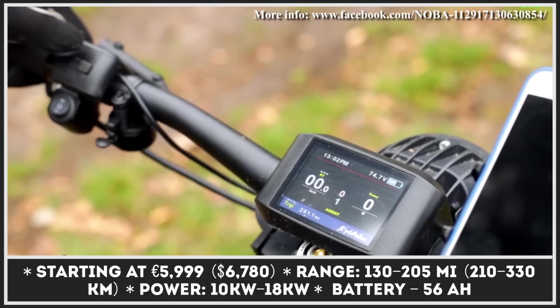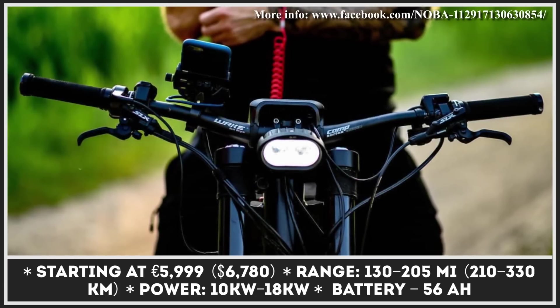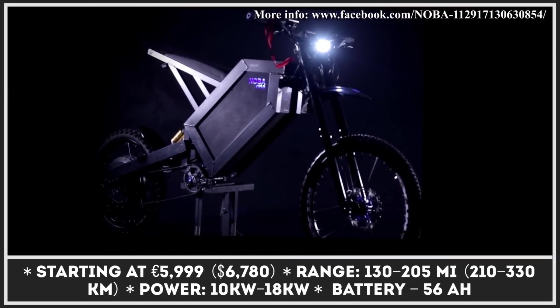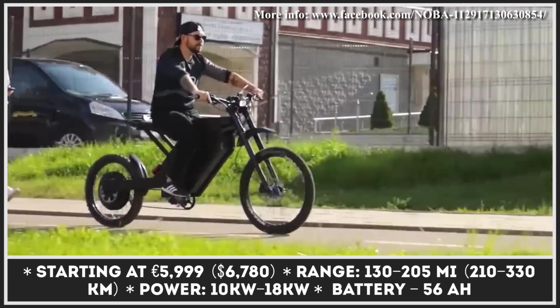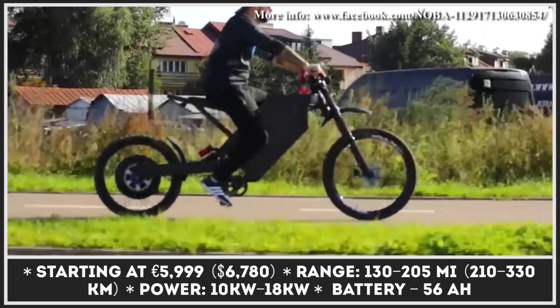Four years of engineering efforts by a company from Poland have resulted in the creation of Nuba 1. It's a powerful electric bike destined to serve a dual purpose: provide an electric alternative to fans of motocross bikes or be used as a regular bicycle with power restricted for city riding. The switch between city and off-road modes is said to be quick and effortless.